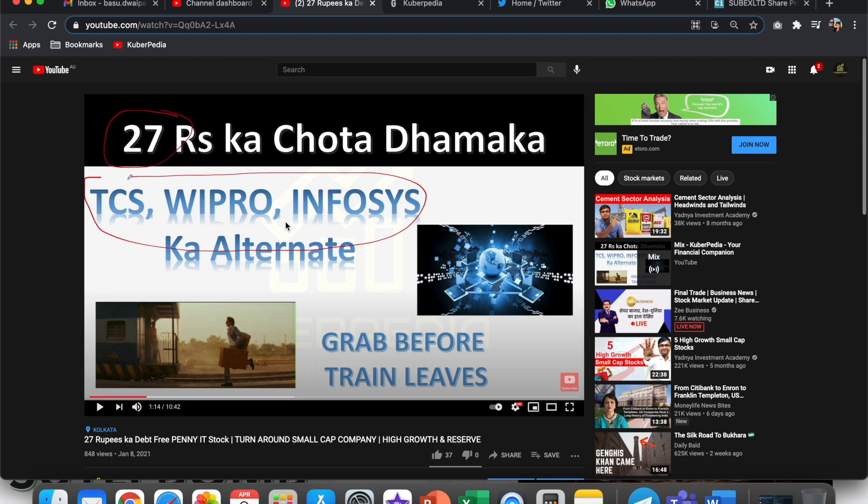TCS, Wipro, Infosys are high-beta counters and very expensive stocks. Even if you buy one stock in each, you need at least four to five thousand rupees, so it's not always possible for everyone to invest large amounts. If you buy just one share in each, it will hardly give decent returns — you need to buy in bulk, at least 100–200 shares. After profit booking, there's STT, GST, CGST, brokerage, and finally taxes on your income as well, so you need to ensure you're making tangible profit.